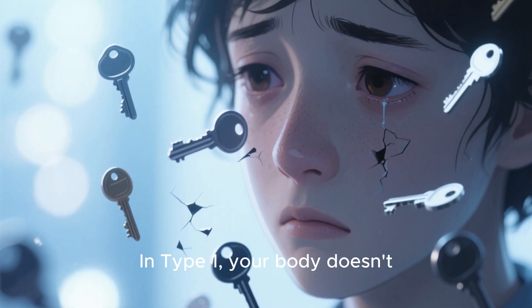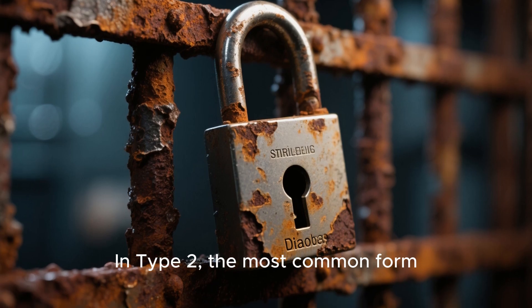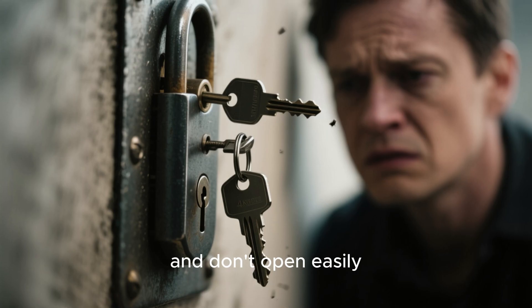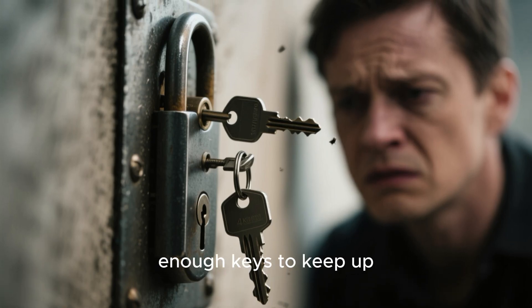In type 1, your body doesn't make enough of these keys. In type 2, the most common form, the locks on your cells become rusty and don't open easily, or your body just can't produce enough keys to keep up.